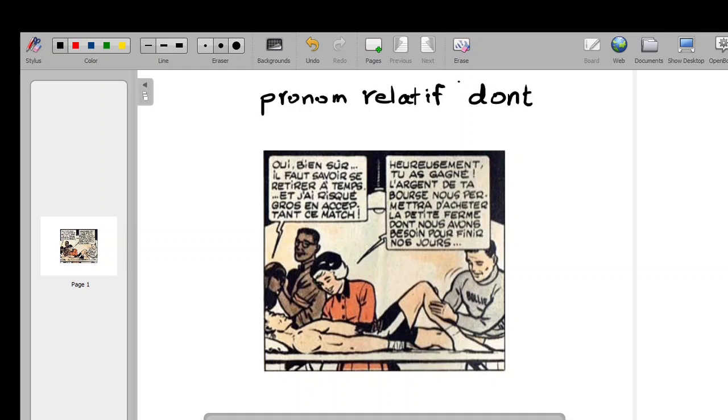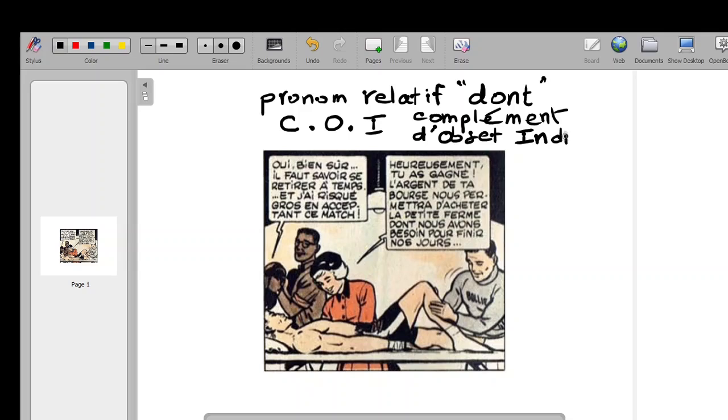Dont, when used as a complément d'objet indirect — COI. I'm going to focus on the bubble on the right, and the dont is right here. So let's read this.